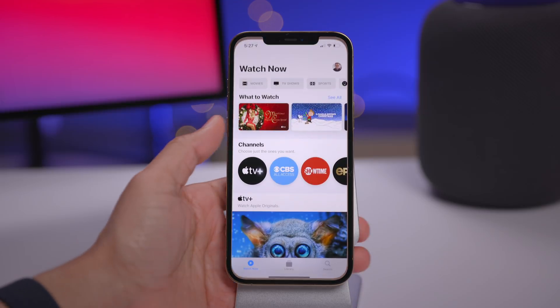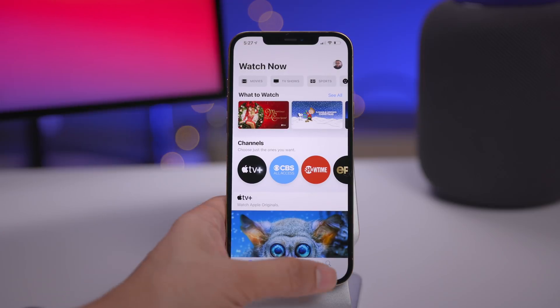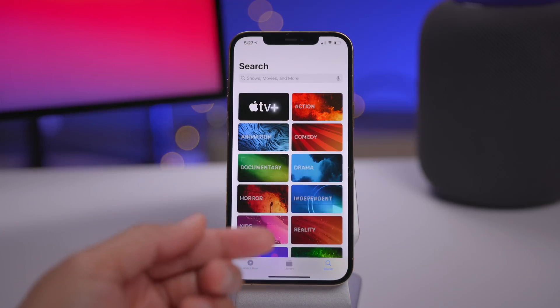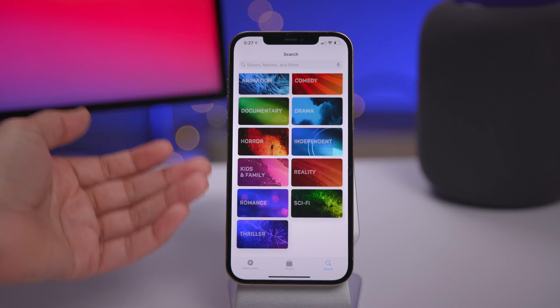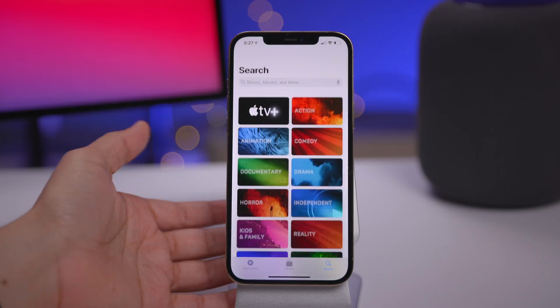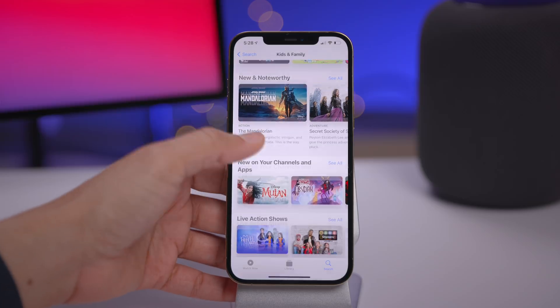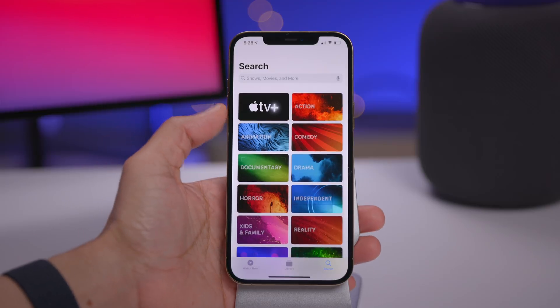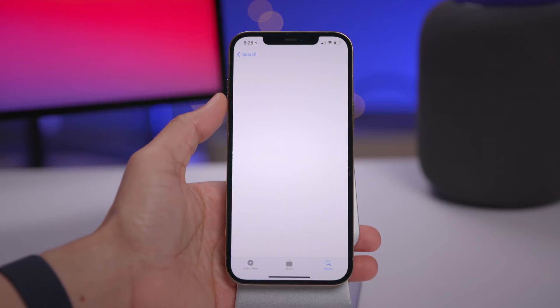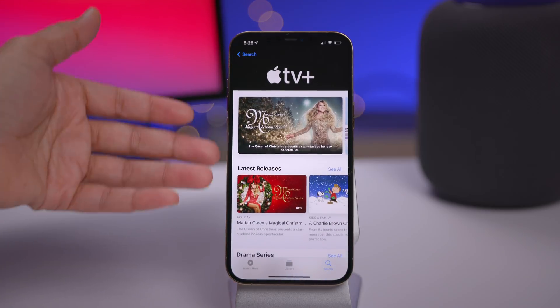There's also an update to the TV app. You'll notice updates to the spacing between cells on screen, but the significant update is to the search interface, which adopts an Apple Music-like layout. You get various categories allowing you to drill down and find what you're looking for — for instance, Kids and Family for family-friendly content, or Apple TV Plus content. This helps when you don't know exactly what you're looking for.